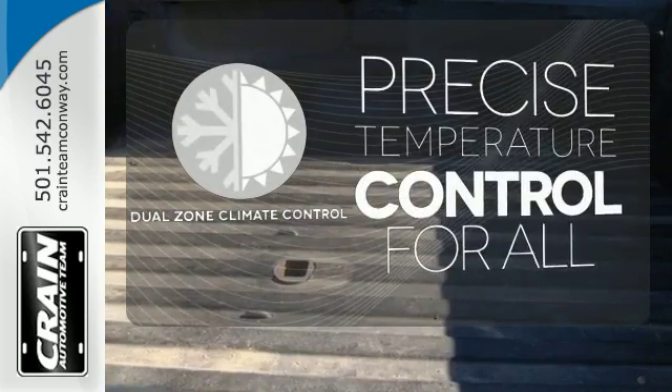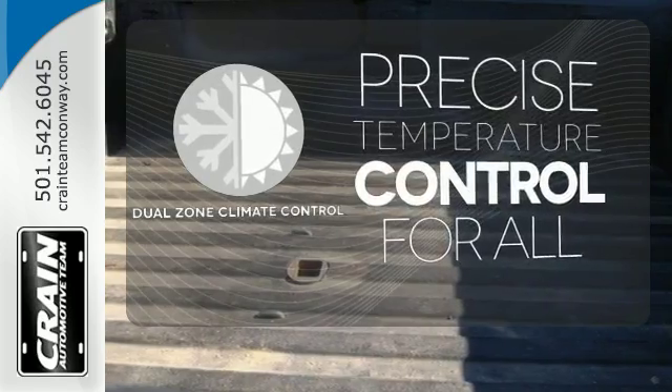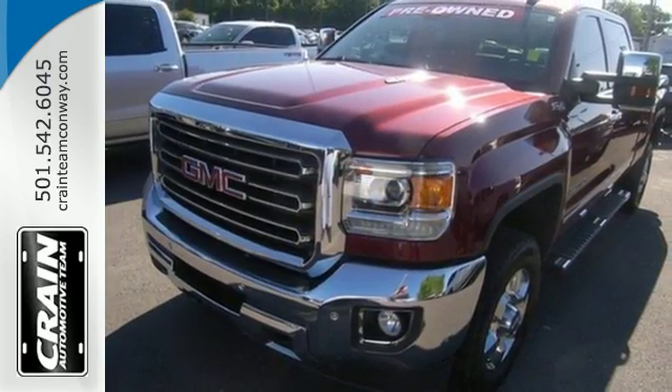No one will complain about the temperature with the dual zone climate control. Put this hard-working truck to work for you today.